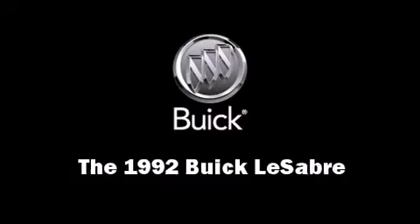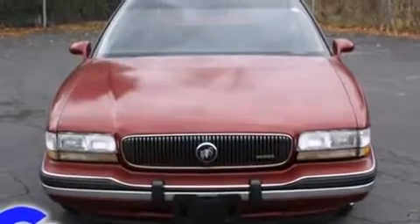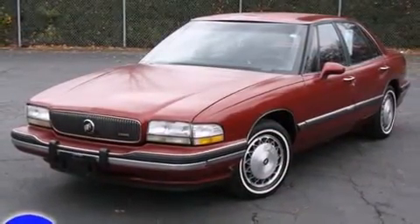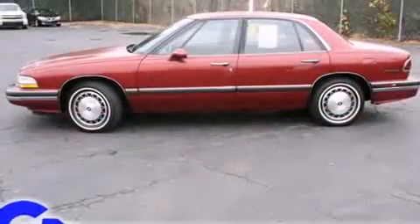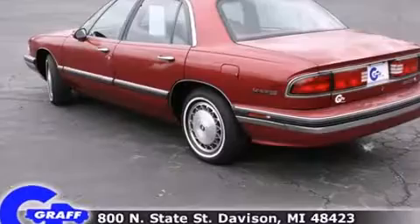The 1992 Buick LeSabre. This four-door sedan provides exceptional value. A 3.8-liter V6 engine pairs with a sophisticated four-speed automatic transmission, providing a smooth and predictable driving experience.